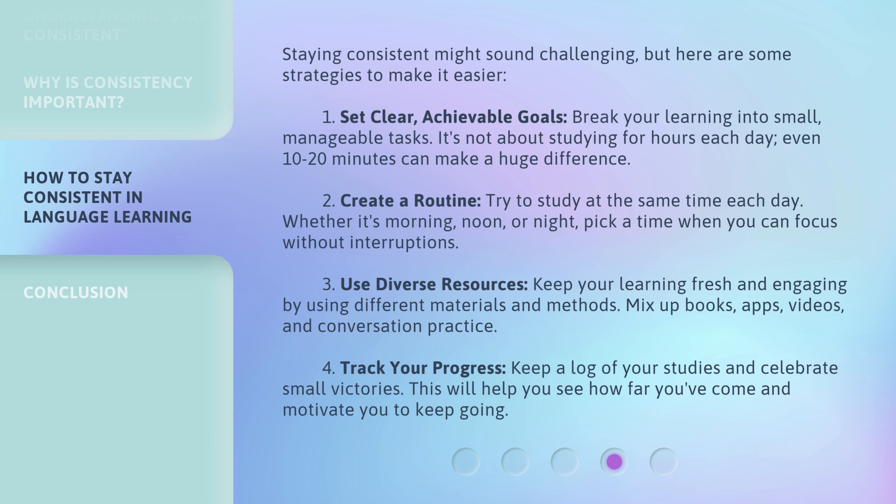Third, use diverse resources. Keep your learning fresh and engaging by using different materials and methods. Mix up books, apps, videos, and conversation practice. Fourth, track your progress. Keep a log of your studies and celebrate small victories. This will help you see how far you've come and motivate you to keep going.